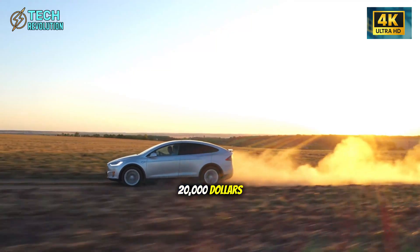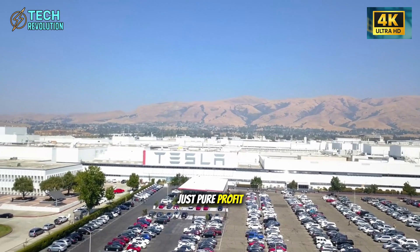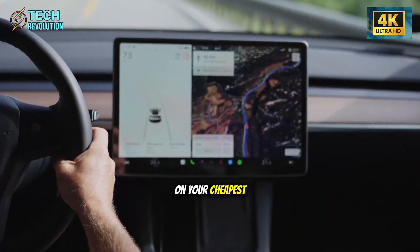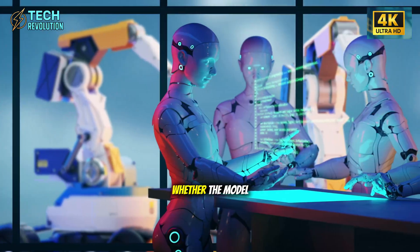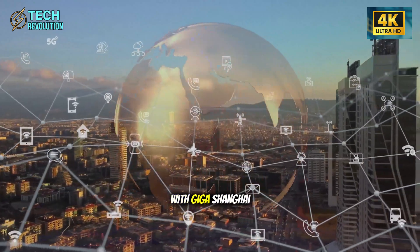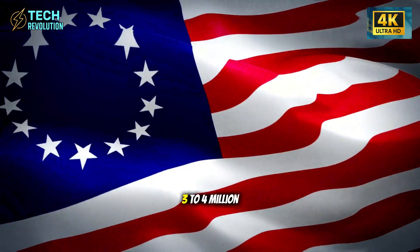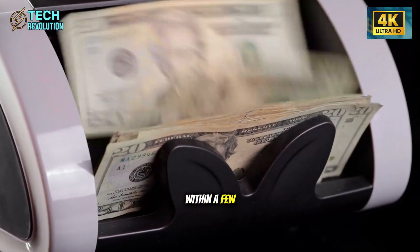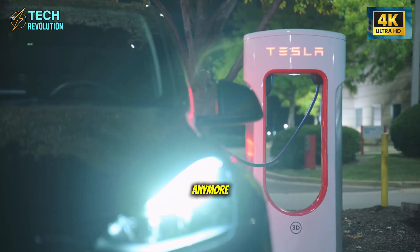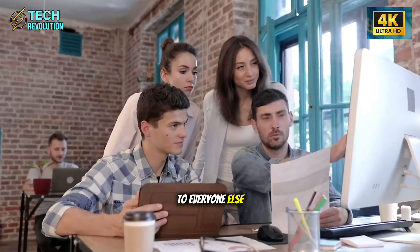Tesla's cost to manufacture the Model 2 is probably closer to $18,000 to $20,000. That's insane margin room for future price cuts, feature additions, or pure profit. When your competitors are struggling to break even on EVs and you're making comfortable margins on your cheapest model, you've already won. At 90,000 units per month from just one factory, with Giga Shanghai and Giga Berlin potentially adding production, we're looking at potentially three to four million Model Twos annually within a few years. The question isn't whether the Model 2 will be successful — it's what happens to everyone else.